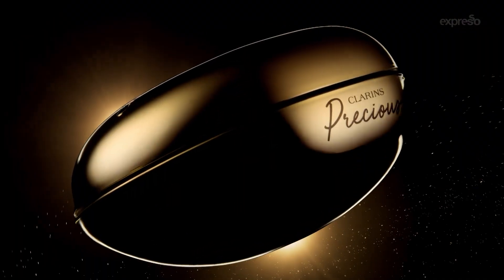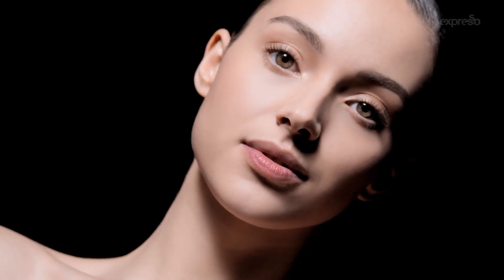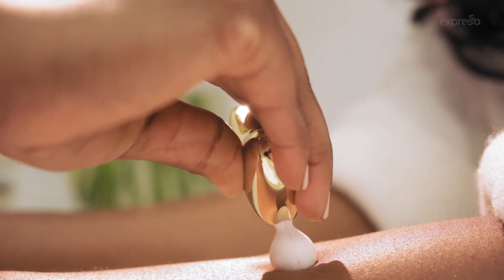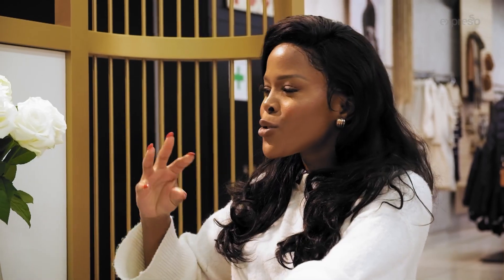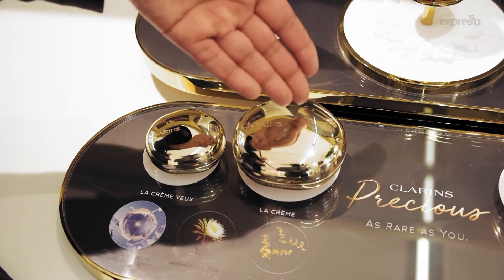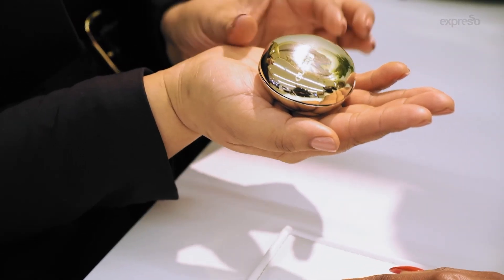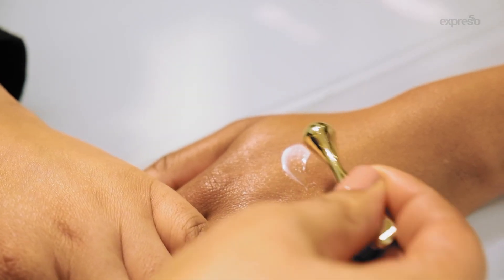Now it's time for me to get my own precious ritual, which promises firmer, smoother and more radiant skin. This ritual sounds like it's enchanting — walk us through what it entails. We are going to be using from our eye cream all the way through to our day cream and our tool. I'm going to start with the eye cream. The revitalizing ritual is actually a demonstration of how the products work on your skin.